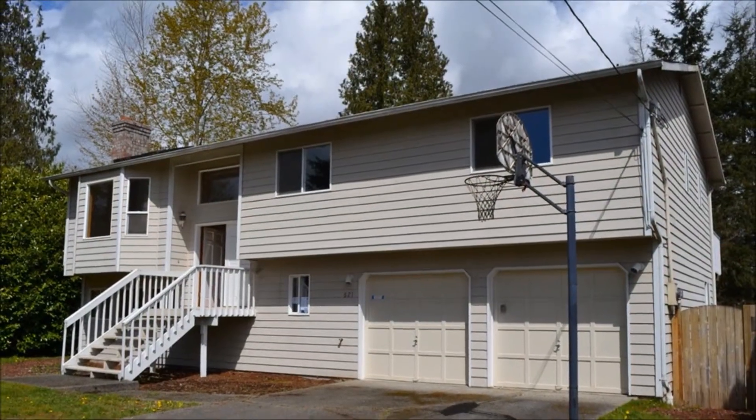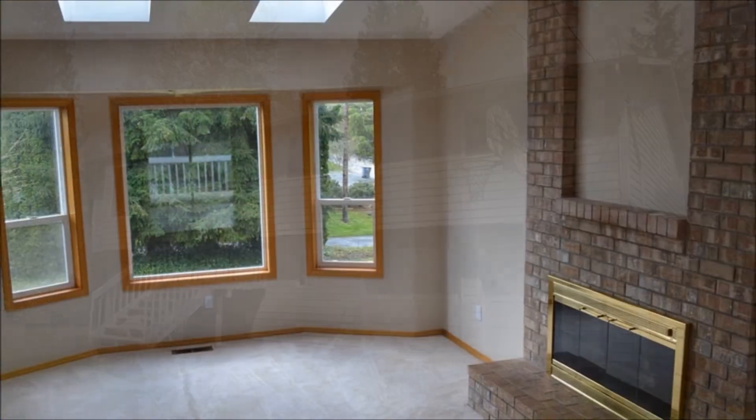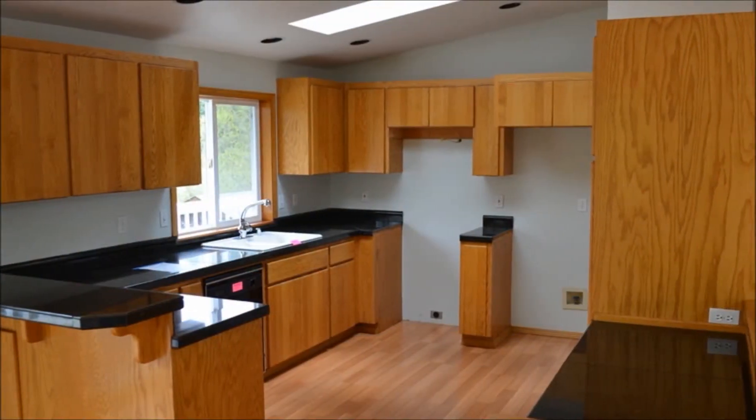Thank you for taking time to visit our HUD property and welcome to Lake Stevens, Washington. A HUD is a great opportunity to purchase as your own home. This beautiful neighborhood in Lake Stevens is close to schools and parks.